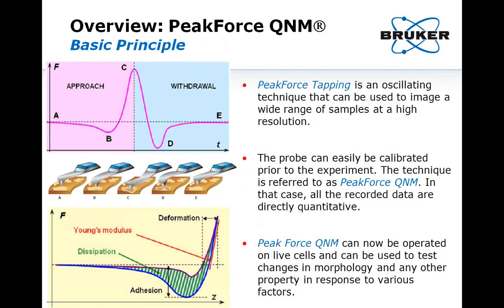This schematic shows the general principle of Peak Force Tapping. It is a combination of oscillating mode and force curve acquisition. The tip is brought to the surface through an attractive field until it reaches the contact point in B, then starts indenting into the sample until the maximum peak force is reached in C. Then the tip pulls off until it reaches maximal adhesion in D, and eventually returns to its original position in E. If the tip is calibrated before the experiment, all recorded signals will be directly quantitative: peak force and adhesion are expressed in nanonewtons, Young's modulus in kilopascals, deformation in nanometers, and dissipation in electron volts.